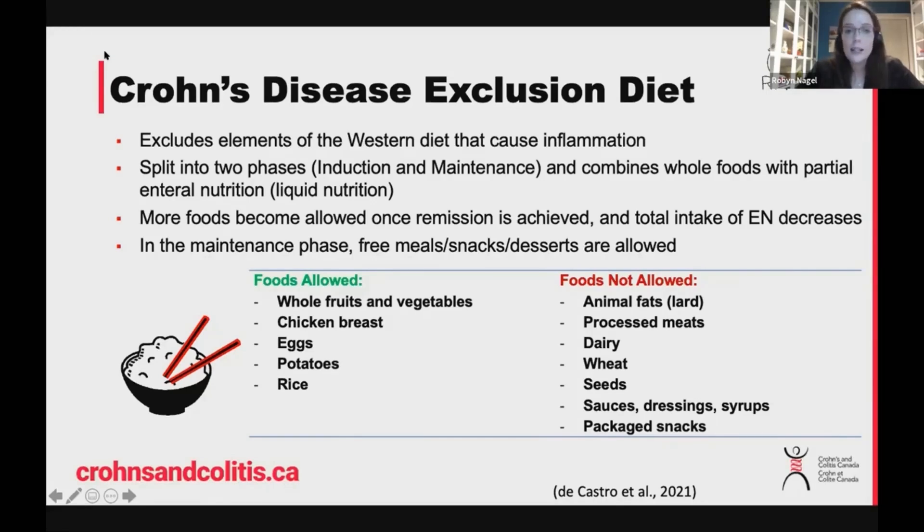It is a little bit of a complicated diet — just because it changes week by week, this would be something, if you're interested in learning more about, I do encourage you to go to the Crohn's and Colitis Canada website. There's a fantastic webinar on it, and hopefully connecting with a dietitian who can absolutely help to walk you through this diet. Just be mindful that the studies we do have currently are in a pediatric population at this point.